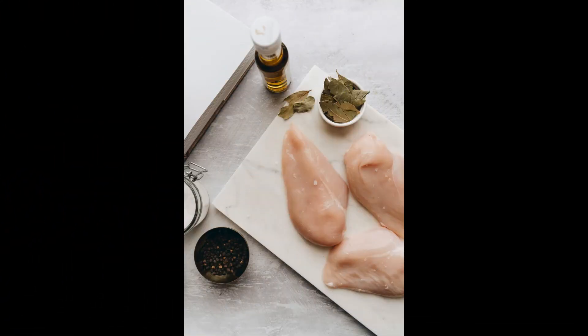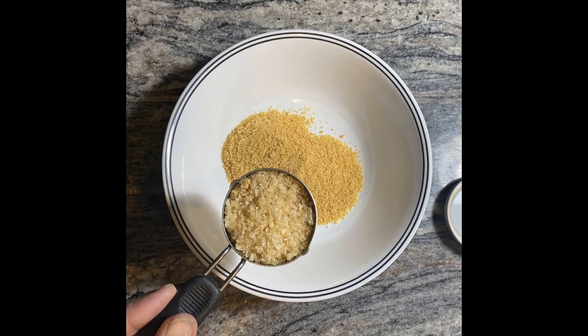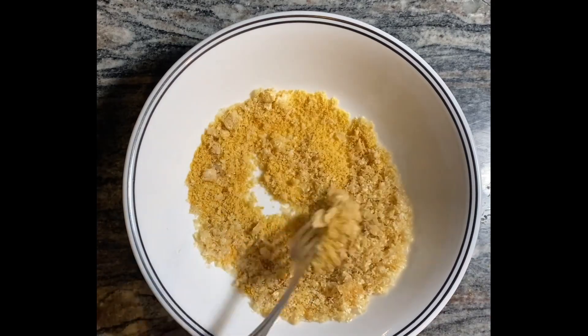First, you'll need some boneless, skinless chicken breasts. Make sure they're nice and thick for that juicy bite. Next up, our secret weapon: a 50-50 mixture of pork rind crumbs and grated parmesan cheese. This combo adds the perfect crunch without all those extra carbs.